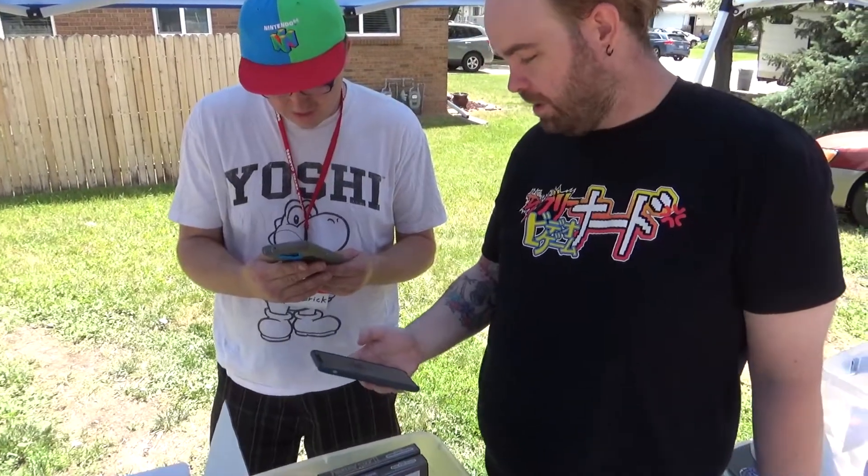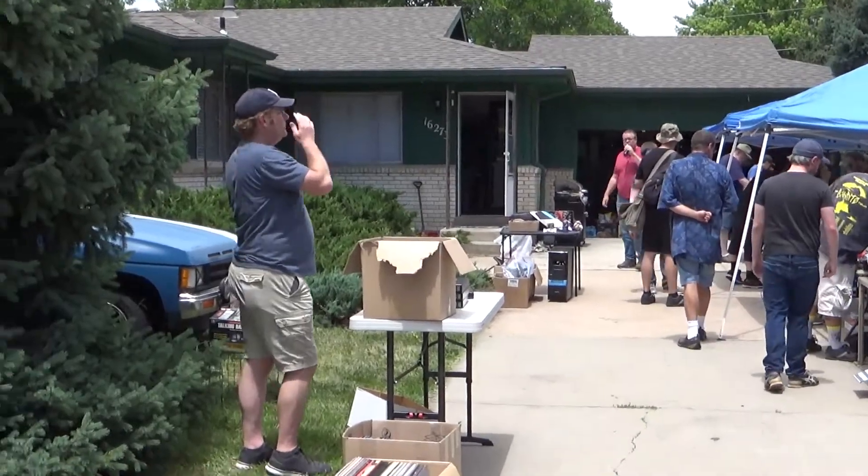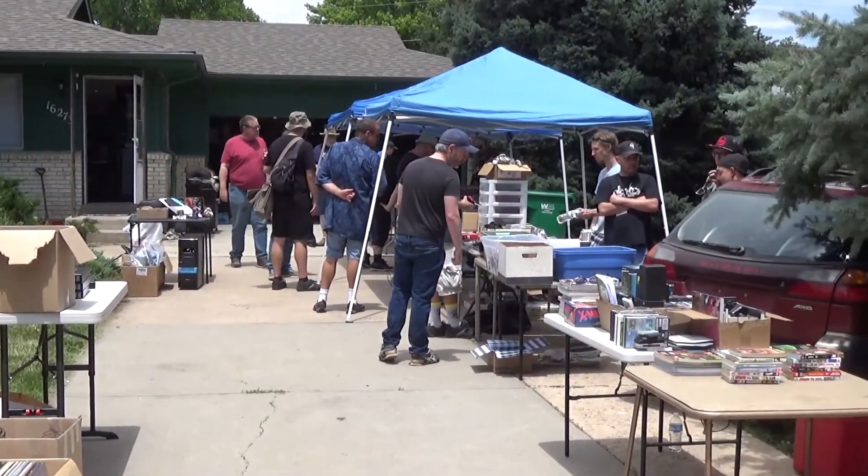I had an absolute blast at the April Denver Retro Gamers swap meet, so I just couldn't pass up going to the next one. But this time it was going to be hosted at another member's house, Broderick, and he has a huge driveway where there's plenty of space to set up tables and get some good swapping done.